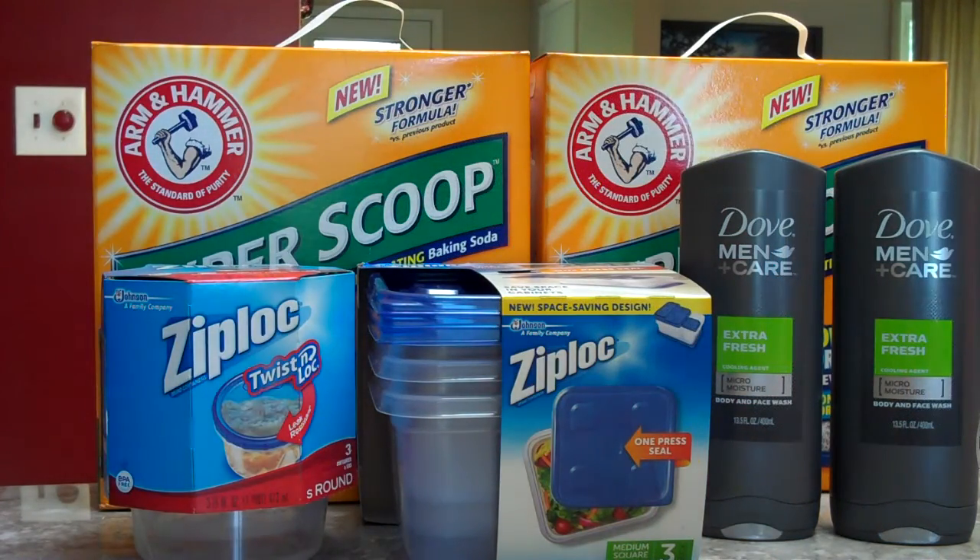Hi everybody, these are the deals we did at Rite Aid on June 7th, my lovely wife's birthday.